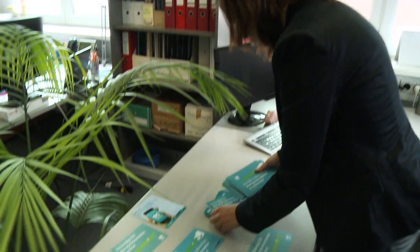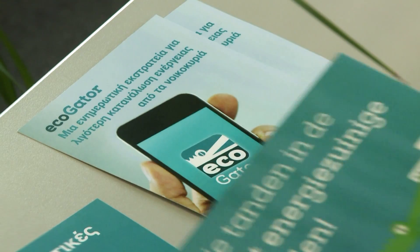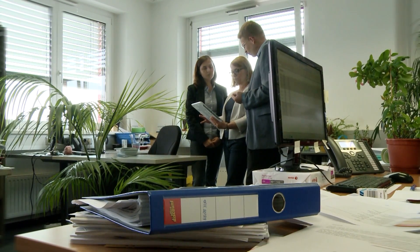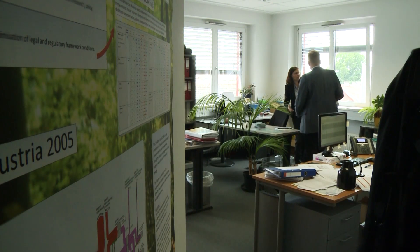Everyone can use it and everyone understands it. The Ecogator app offers consumers a low-cost method of achieving energy efficiency with every appliance purchase. It highlights the best performing appliances and at the same time builds up knowledge of how citizens can make their homes more efficient. As a result of the standardized EU label format, Ecogator can be potentially used in the entire European market.